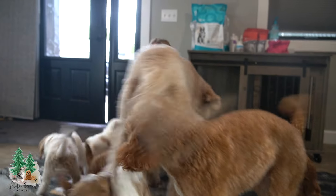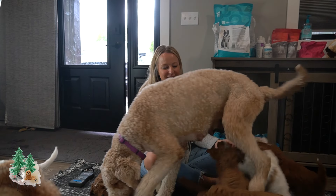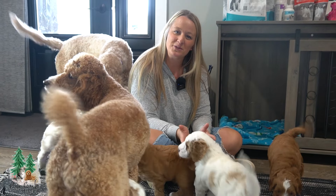Contact me about this litter. My phone number is 330-704-8063. Check us out on our website at pinecreekdoodles.com. I would love to connect with you.